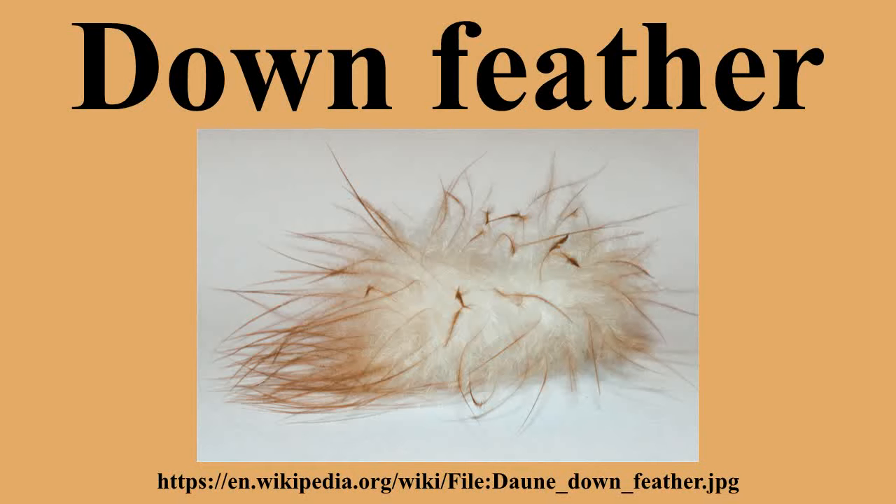All parrots have powder down, with some species producing copious amounts. It is also found in tinamous and herons. The dust produced from powder down feathers is a known allergen in humans. The loose structure of down feathers traps air, which helps to insulate the bird against heat loss and contributes to the buoyancy of water birds.